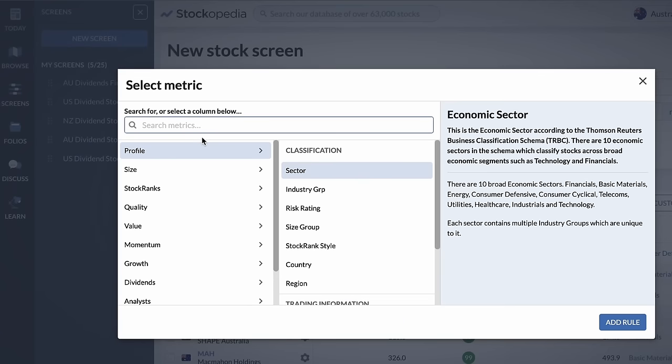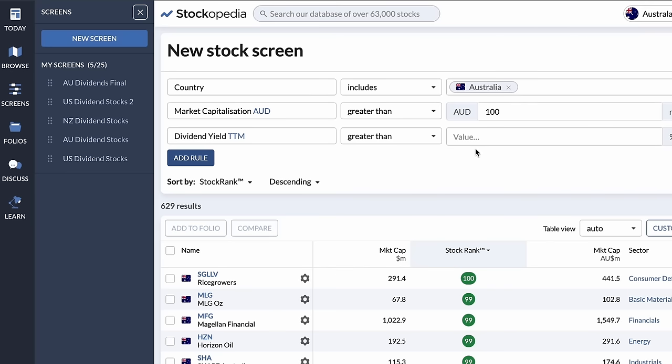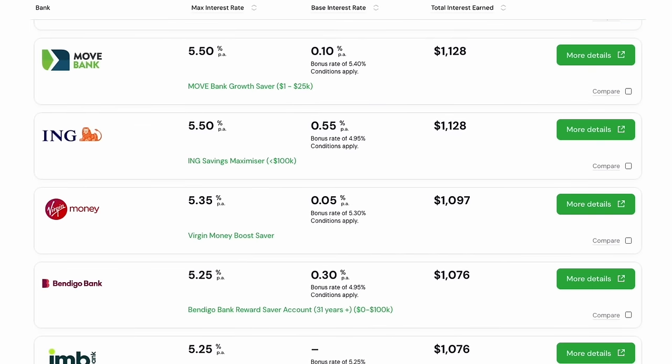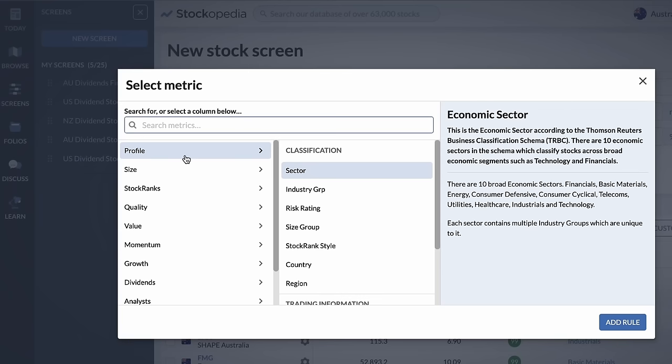The third filter we want to use is of course the yield. We don't want to include any companies paying less than a 5% yield. Otherwise, if we are income investors, we may as well keep our money in the bank and avoid the risk of the investment value going down as we have with stocks. Now we are down to 146 companies.